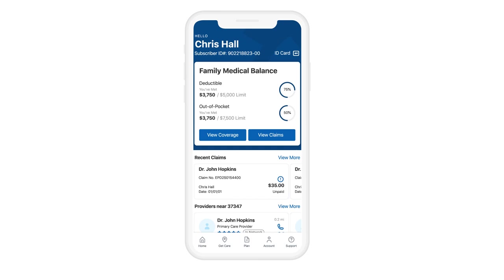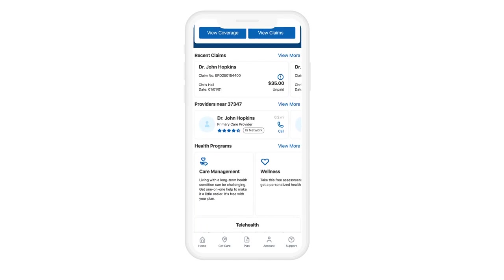Hello and welcome to Blue Cross. Whether you've been a member for years or just learning about all we have to offer, we want to make sure you have the tools you need to get the most out of your health plan. That's why we're excited to tell you about our secure Blue Cross mobile app. Our app simplifies your member experience and puts you in control.